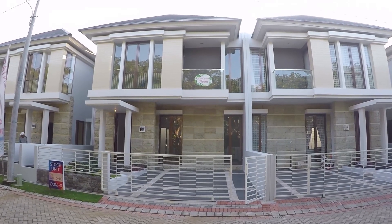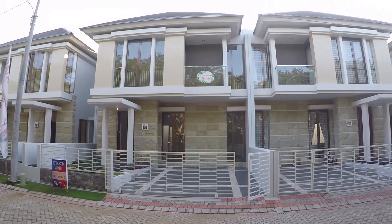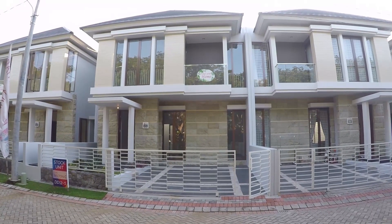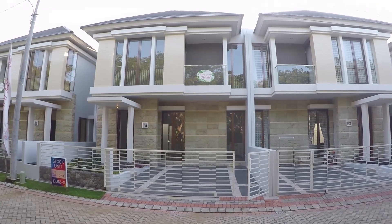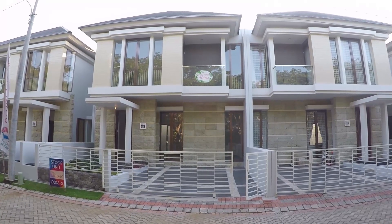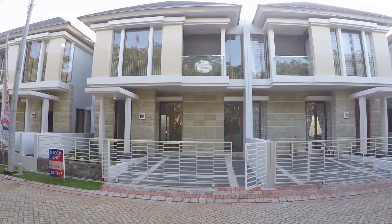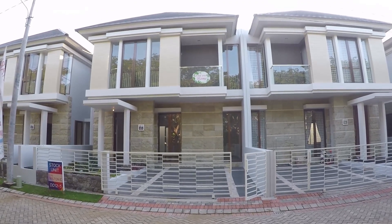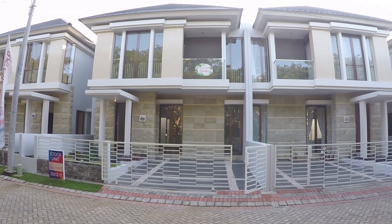Halo teman-teman, sekarang kita masih di Pantai Mentari, masih di Cluster Hampton Regency. Yang mau kita review kali ini rumah tipe Wilton C. Wilton C ini yang paling mahal di antara deretan Wilton A sampai D. Luas tanahnya 9x14,3 meter, jadi 130 meter persegi. Luas bangunannya 158 meter persegi. Dijual dengan harga 3 miliar 98 juta.